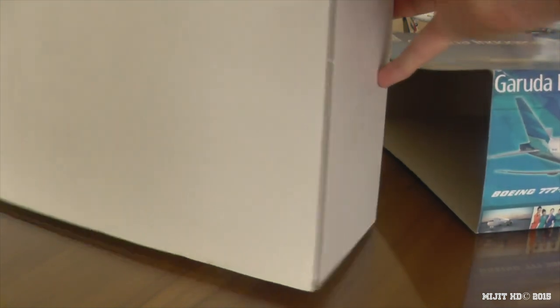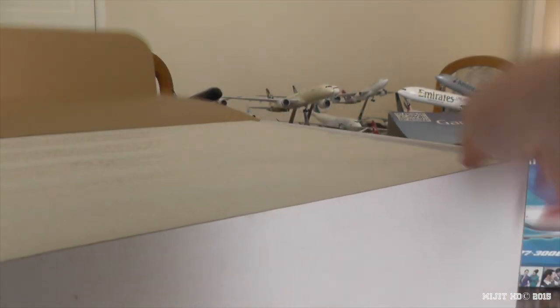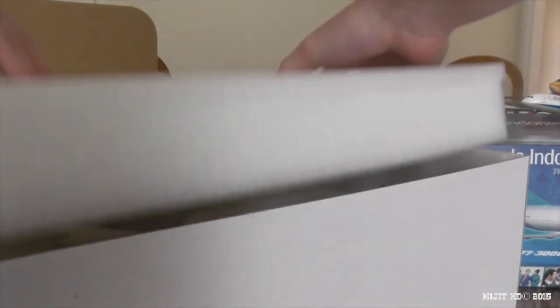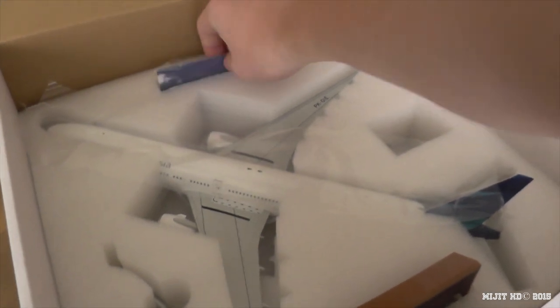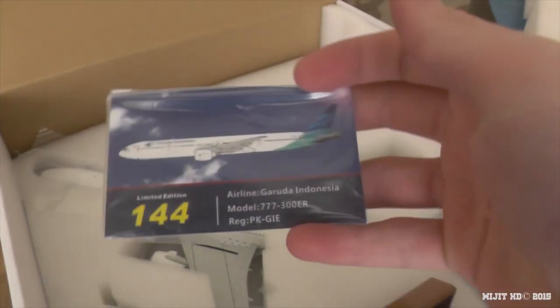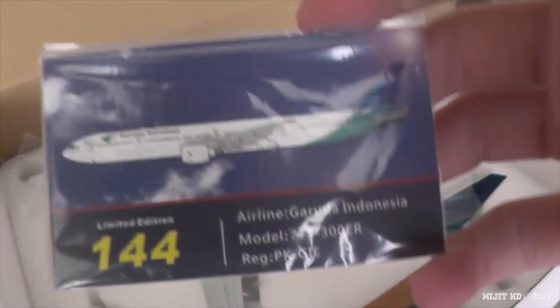Now let's take a look inside. This does come with a stand, which is pretty cool. And there's the model. Like with all Inflight models, you get a card saying what number you got — I got number 144. It doesn't say how many were made.